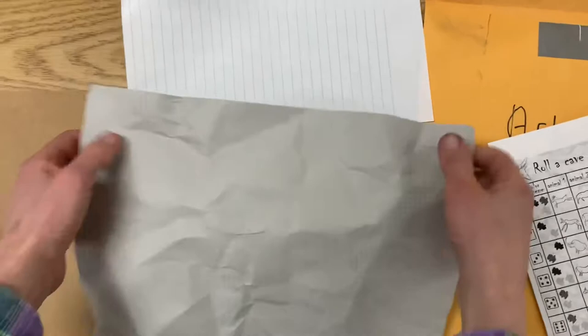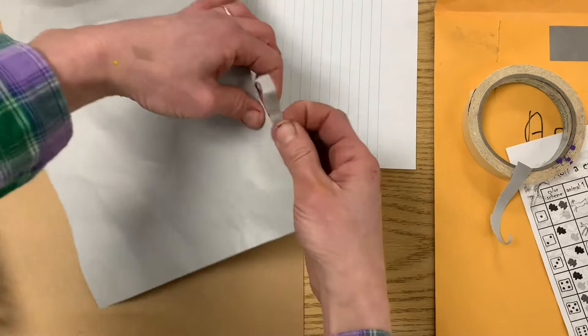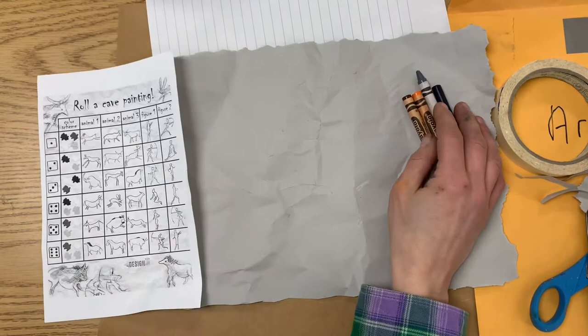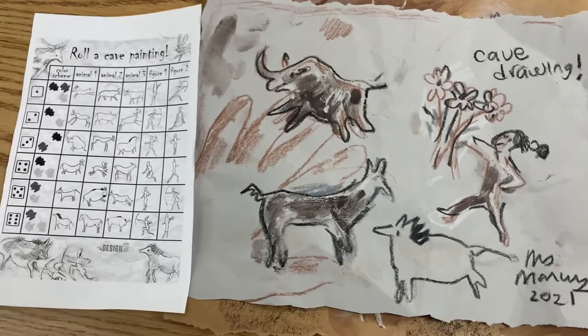You can skip this part if you want, but I think it's fun. The next thing you can do is either rip or cut the edges of your paper to make it look like a rock. If you want something bigger to draw on, you can also use a brown grocery bag. Now I'm going to pick some earth colors like brown, orange, red, gray, and black. You can use any colors you want, and you can decide if you want to make one big animal or lots of little pictures. This is your cave, after all. So I'm going to start.